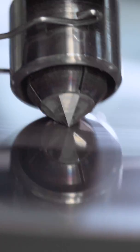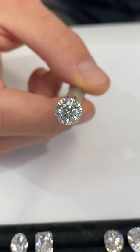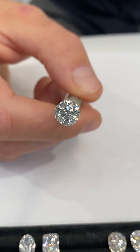A lab diamond is in fact a real diamond, and a great analogy is to think of a lab diamond as ice created in a freezer and a natural diamond as ice created outside from cold weather and snow.